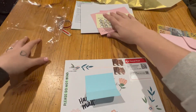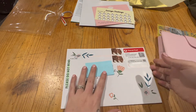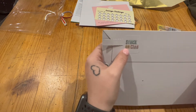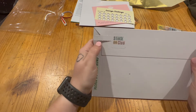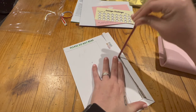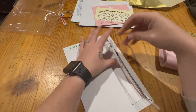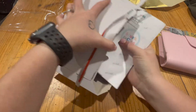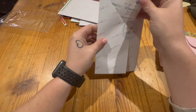Now we'll get into the next package which is from Stuck on Cleo. She's on Instagram, Etsy, and has a website so go check her out. I can't tell you what her stickers look like yet because this is my first time ordering. I've got to rip the sticker to open it but I'm excited!